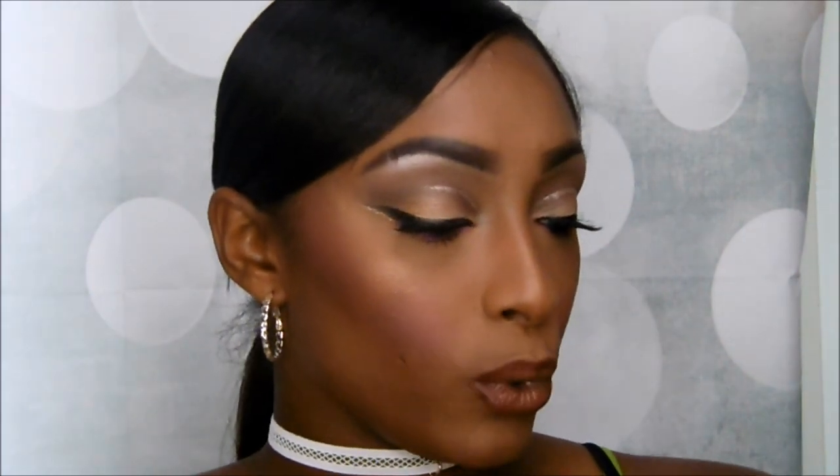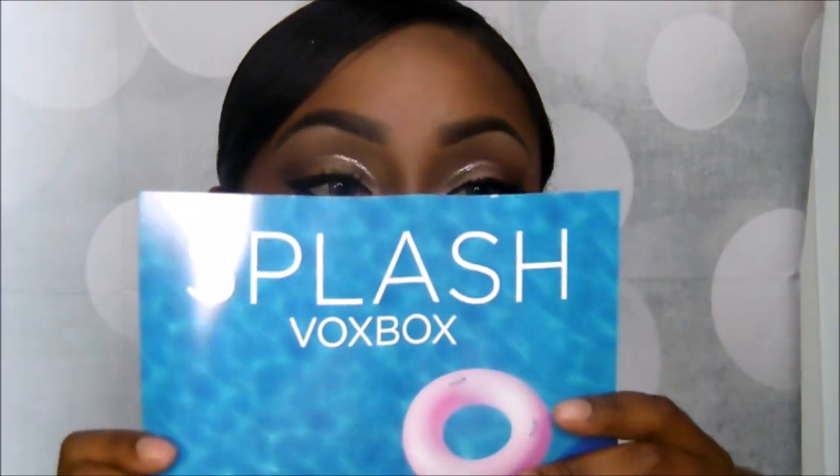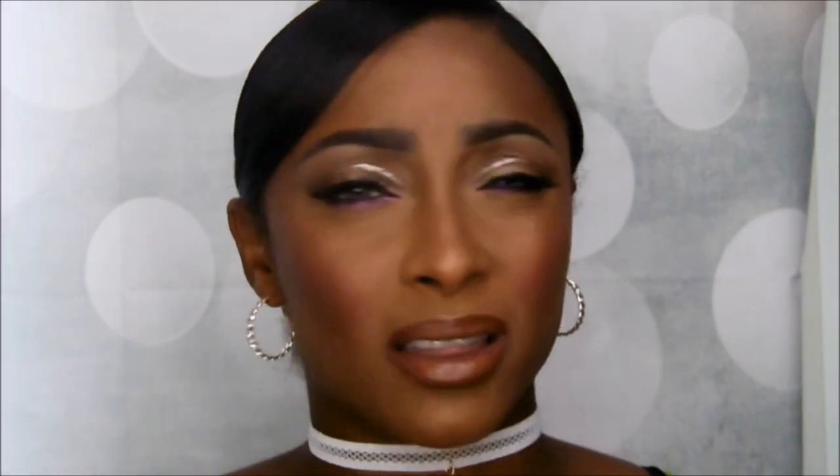The next box is from Influenster — this box was full of goodies. The theme is 'Splash Box Bucks.' The first thing is Not Your Mother's Clean Freak Tropica Dry Shampoo — it's an instant shampoo and I'm gonna give it to one of you guys because I still have yet to use the one I got from BoxyCharm. Next is Simple Colors nail polish in 'Tasted' — beautiful colors with glitter in it, but y'all are gonna get it. I have so many nail polishes I haven't even opened.